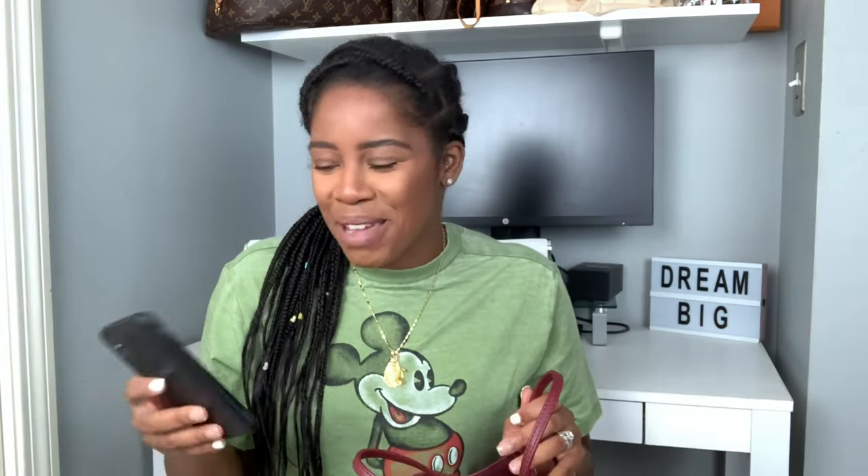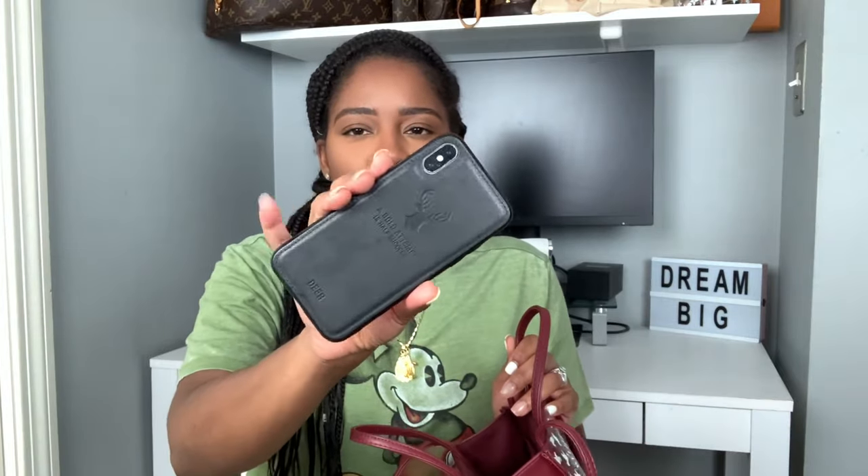Of course I keep my cell phone in here — where else would I keep it? This is the iPhone X, or iPhone 10, and it fits perfectly in the bag.